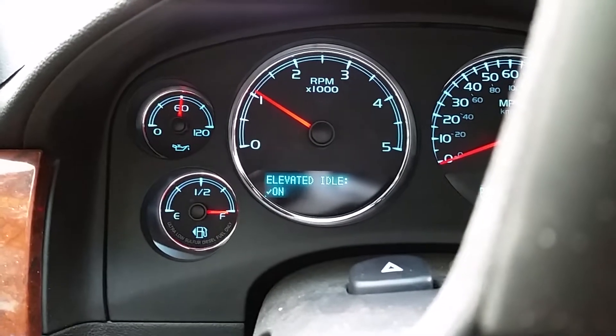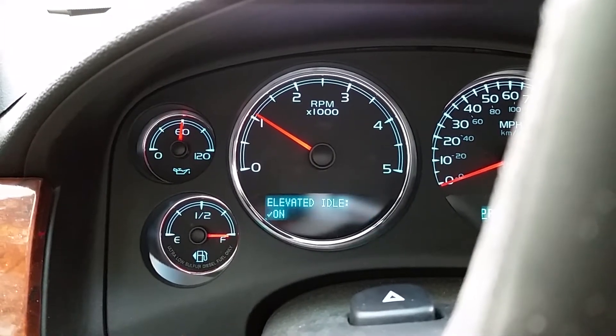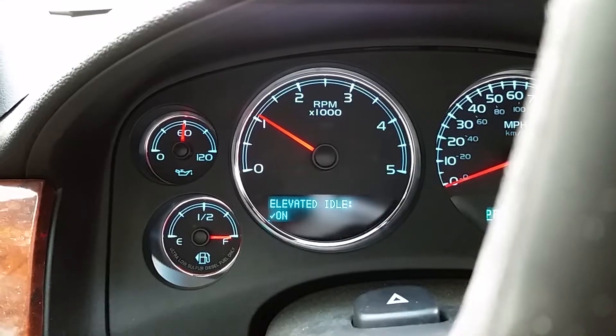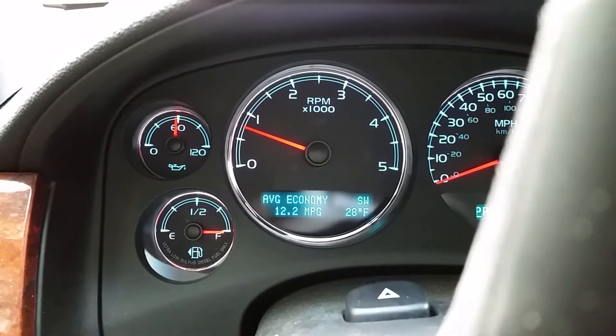I've got the elevated idle turned on, but as soon as I step on the brake, the idle goes back to normal.